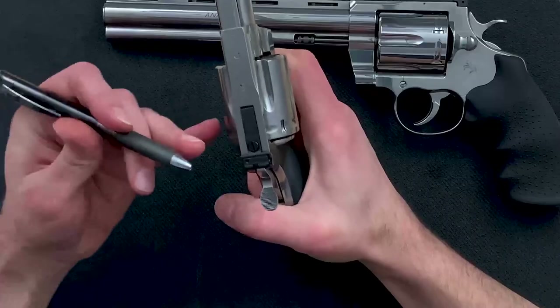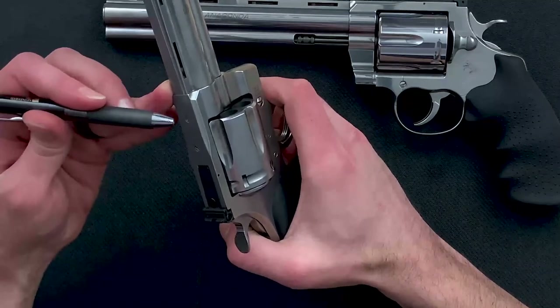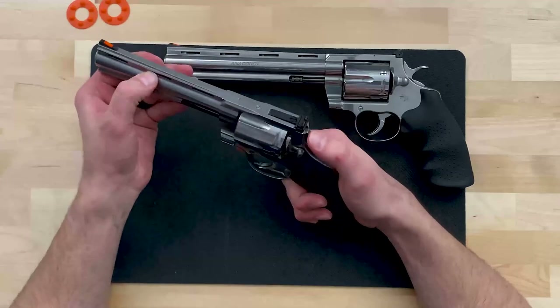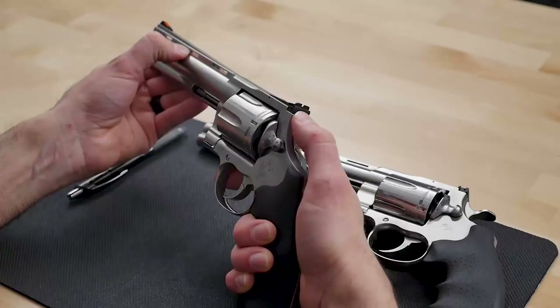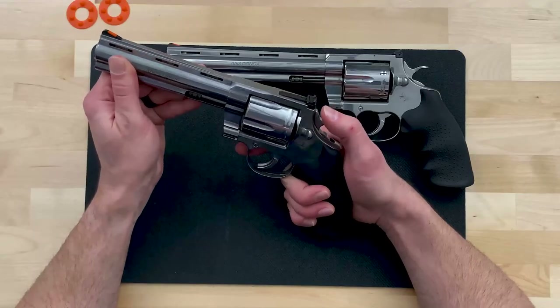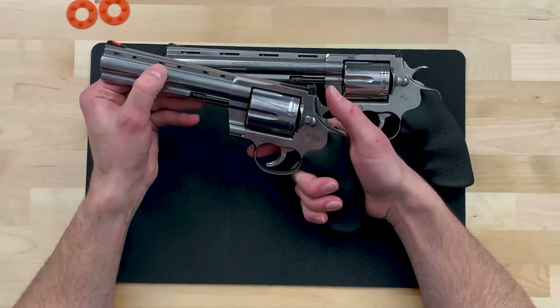It comes with a target adjustable rear sight, and the frame is drilled and tapped for optics mounts. The Anaconda still features that one-piece full-lug ventilated rib barrel that gives the gun that iconic Colt double action revolver look. It will be available in six-inch and eight-inch barrel lengths.